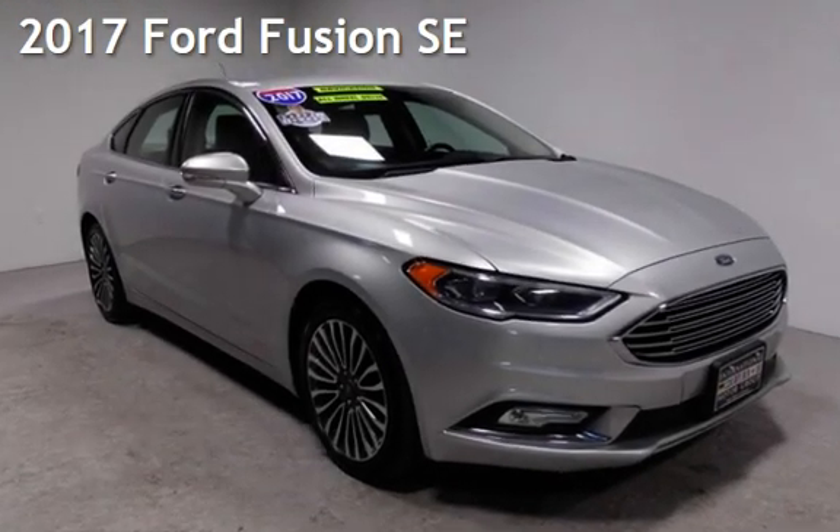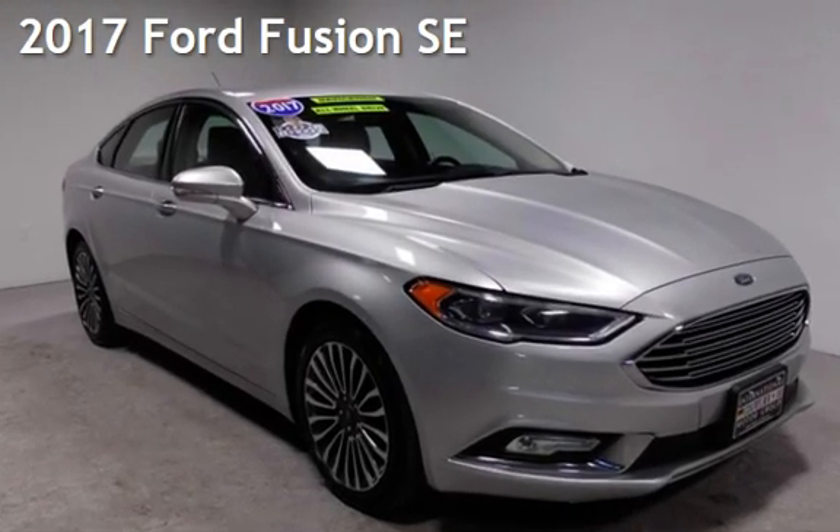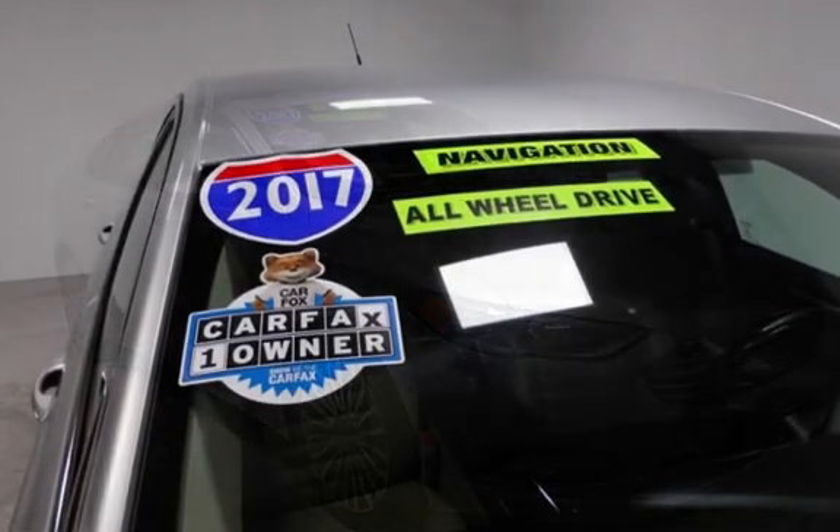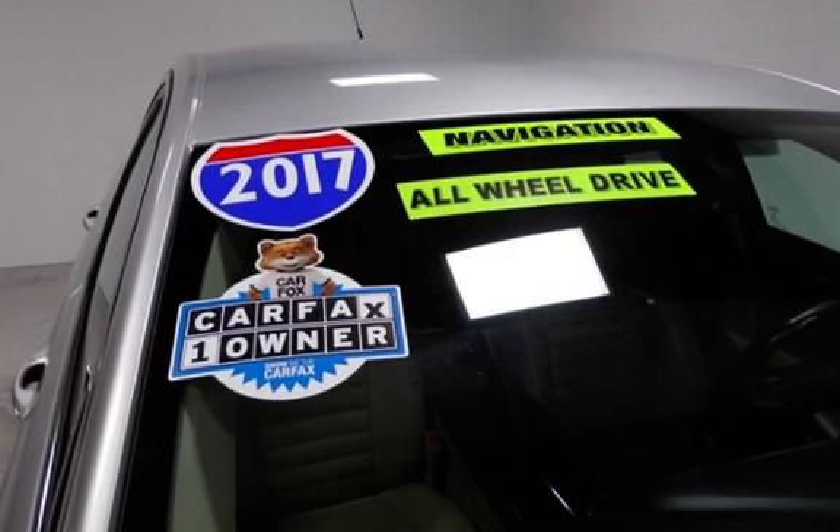Presenting a pre-owned 2017 Ford Fusion SE. This four-door sedan has a four-cylinder, 2.0-liter i4 engine, with all-wheel drive and an automatic transmission.